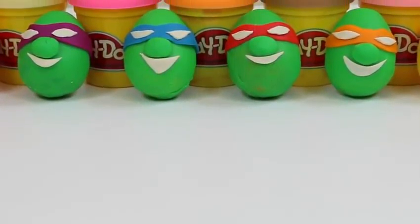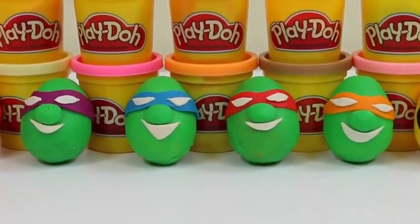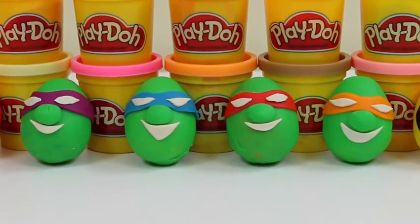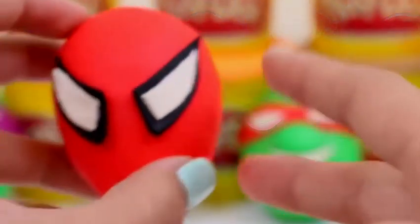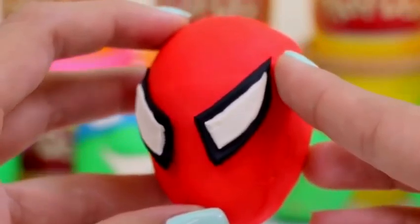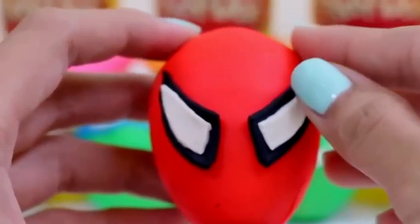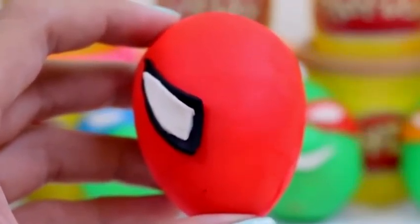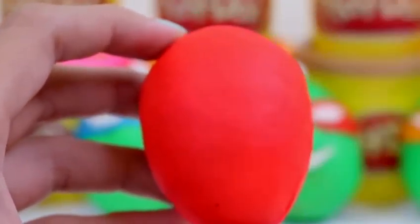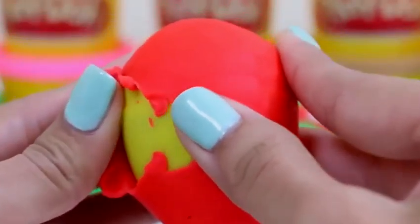Hey everyone, Awesome Disney Toys here! And today I'm bringing you Play-Doh Superhero Surprise Eggs! I'm really excited to see what's inside. Let's get started! The first superhero we have is Spider-Man! Look at his red Play-Doh mask. Let's start by peeling off his eyes. Whoops, Spidey can't see anymore! Ooh, there's a yellow egg inside!